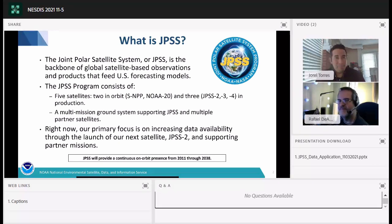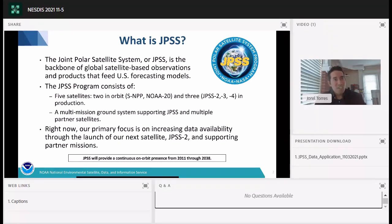The first question is: what is JPSS? It's the Joint Polar Satellite System, which is essentially the backbone of global satellite-based observations and products that integrate into the U.S. forecasting models. The JPSS program consists of five satellites, two currently in orbit. You have the Suomi National Polar-orbiting Partnership, or SNPP, that launched in October of 2011, and NOAA-20, formerly known as JPSS-1, that launched in November of 2017, both producing satellite data sets for our users.